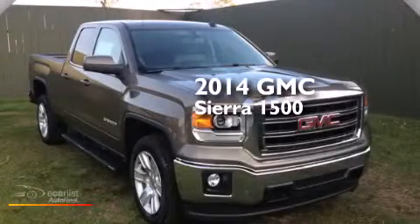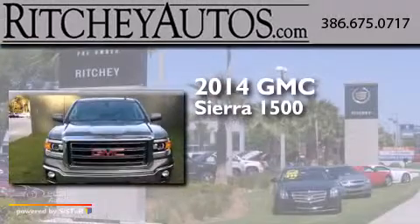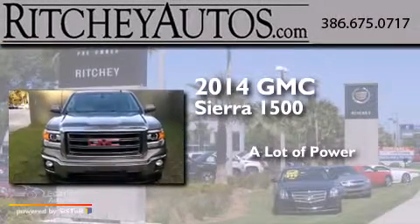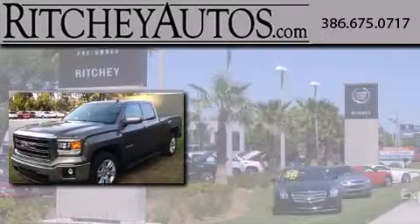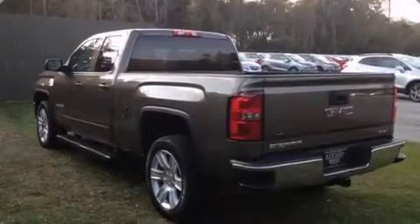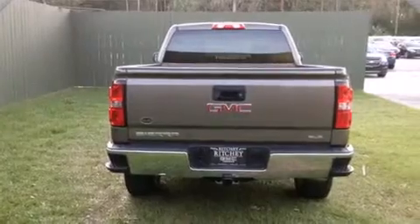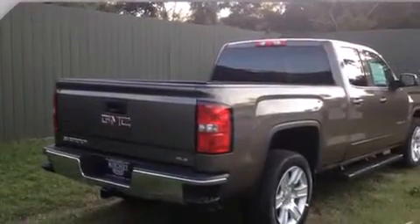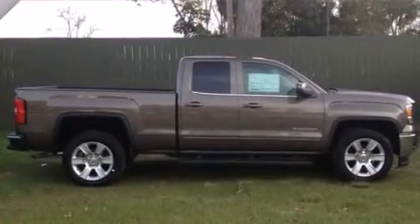This is a brand new 2014 GMC Sierra 1500. Its top features and packages include the value package, and much more. The following features are also included: air conditioning with automatic climate control, active fuel management, front fog lights, and an auxiliary power outlet.